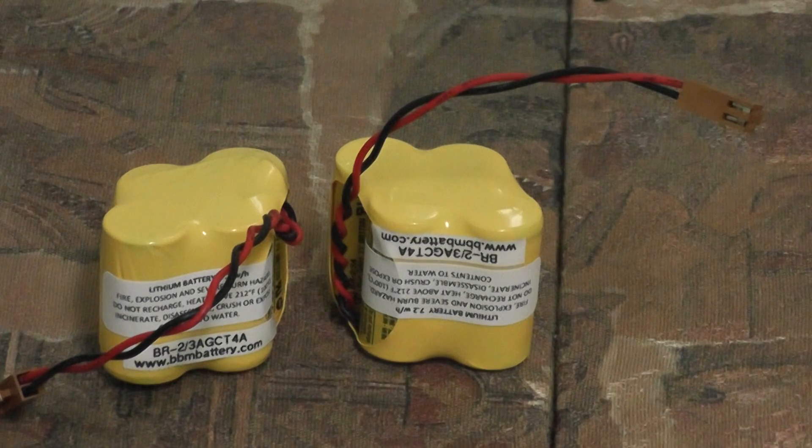BBM supplies high-quality PLC and industrial robot battery replacements for all brands of PLCs and industrial robots, using only brand-name batteries such as Sanyo FDK, Panasonic, SAFT, and Tadiran. We supply direct crosses to high-cost OEM alternatives.